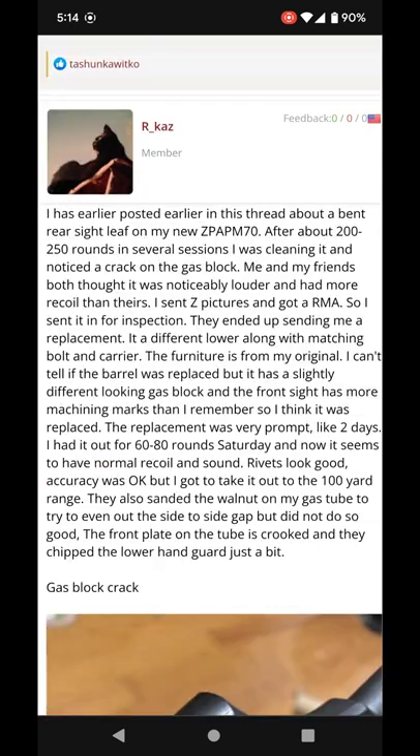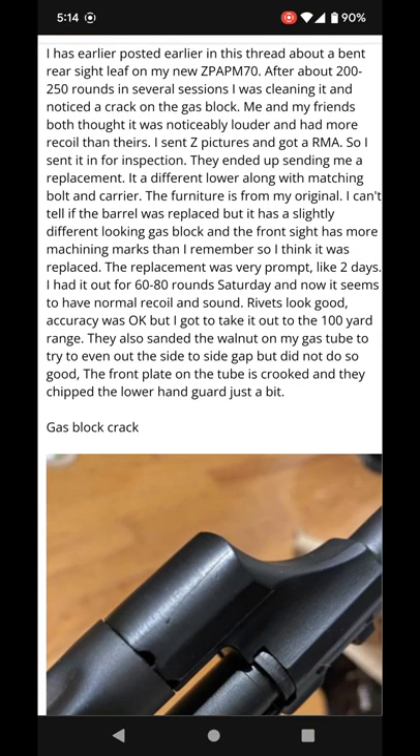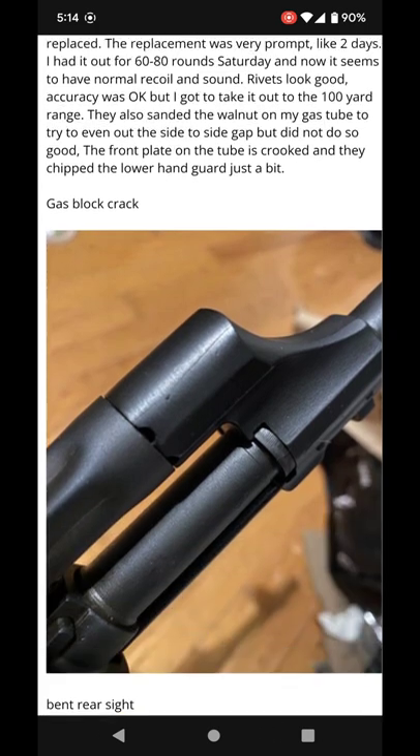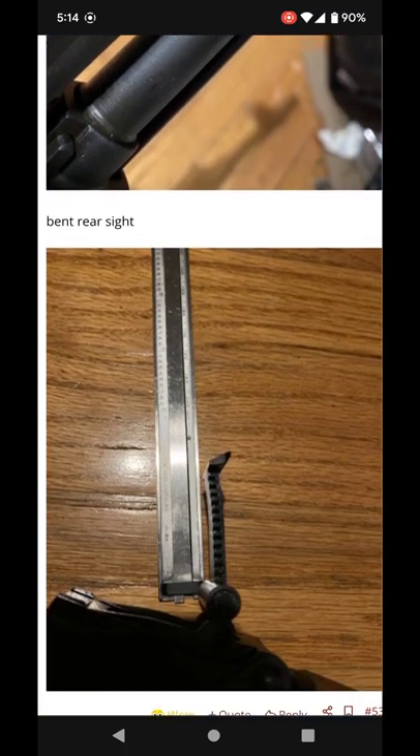Again, they mill out the receivers at Stava USA. Here's more cracked gas blocks — and people are bringing it to light, so it's becoming a problem, which again goes back to the metal being soft or the quality control just being no good.